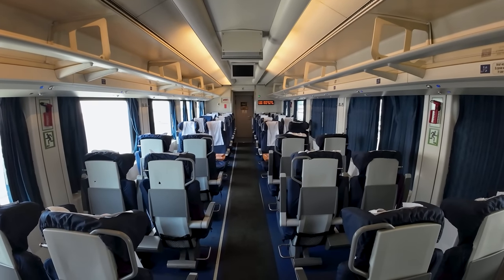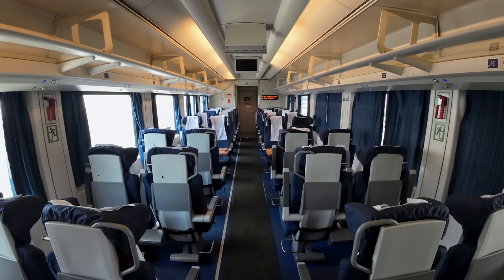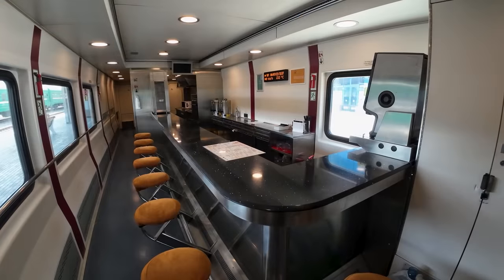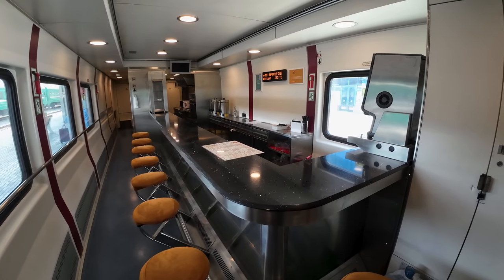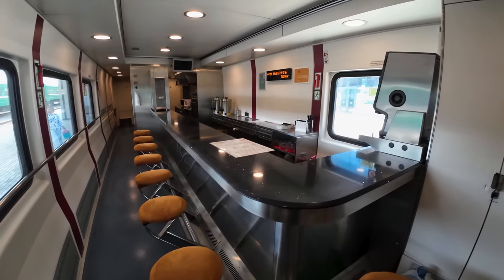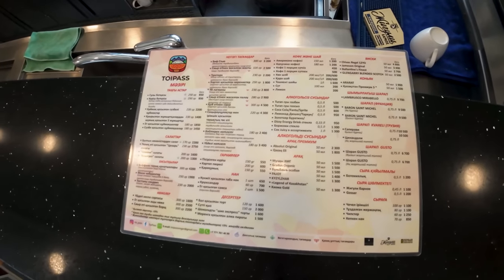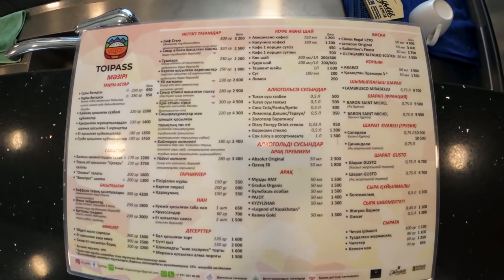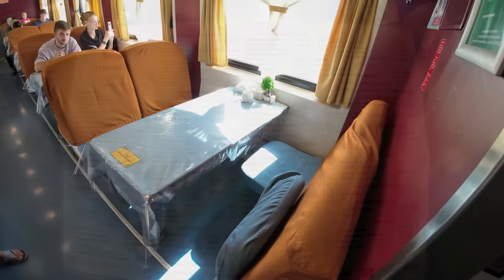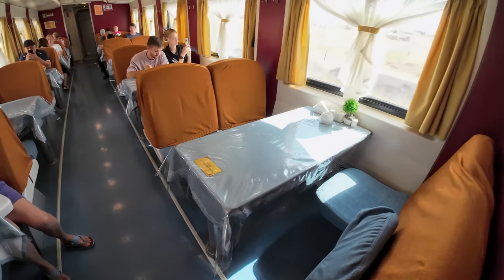Definitely a big step up from some of the other rolling stock running here in Central Asia. Onboard these Talgo trains, in addition to the cabins with shower, you can also book ones without showers, or travel in seated class. There's also an onboard dining car complete with a full-fledged kitchen, selling various hot meals, drinks, and snacks — basically everything you'd expect from a normal restaurant. And in the car next to the order counter, you'll find the seating.